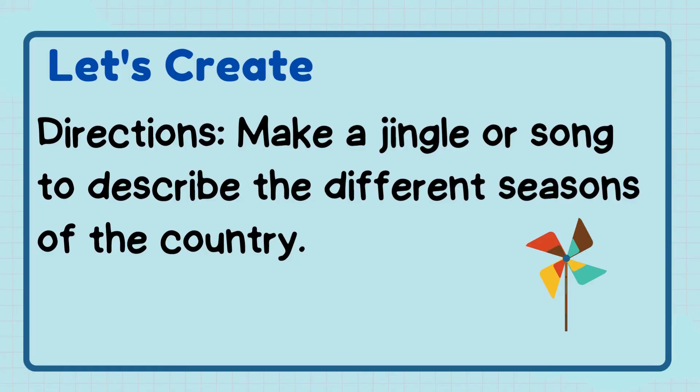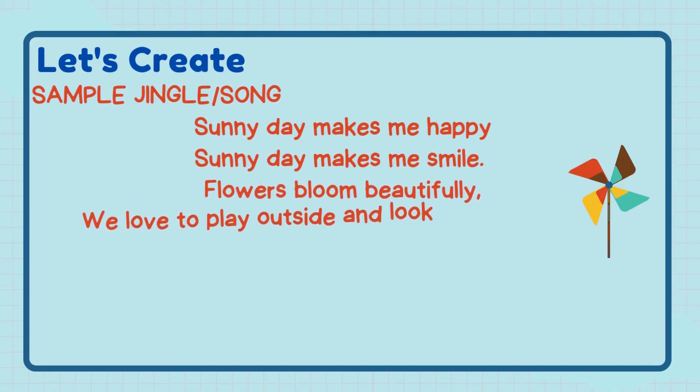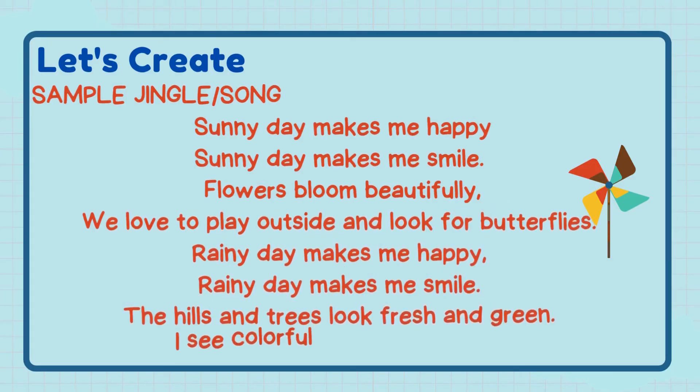Let's create — Directions: Make a jingle or song to describe the different seasons of the country. Here is a sample of the jingle or song.